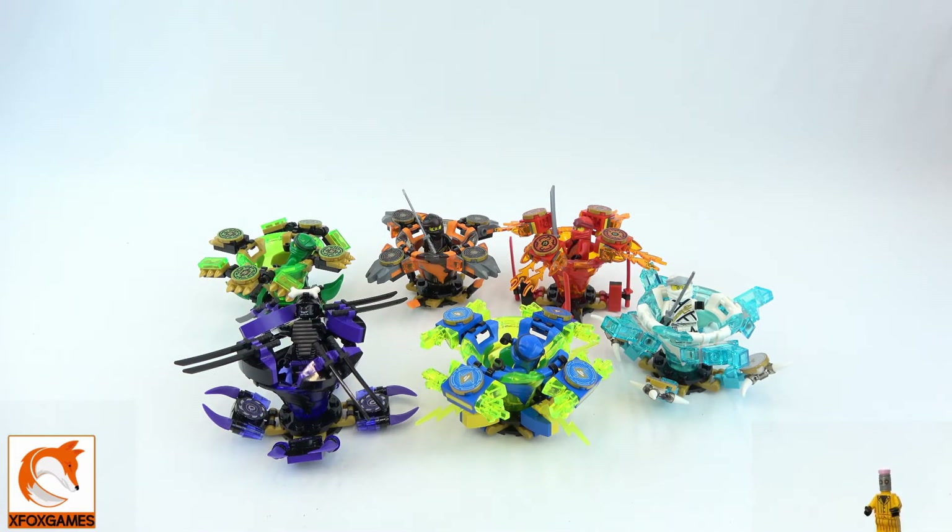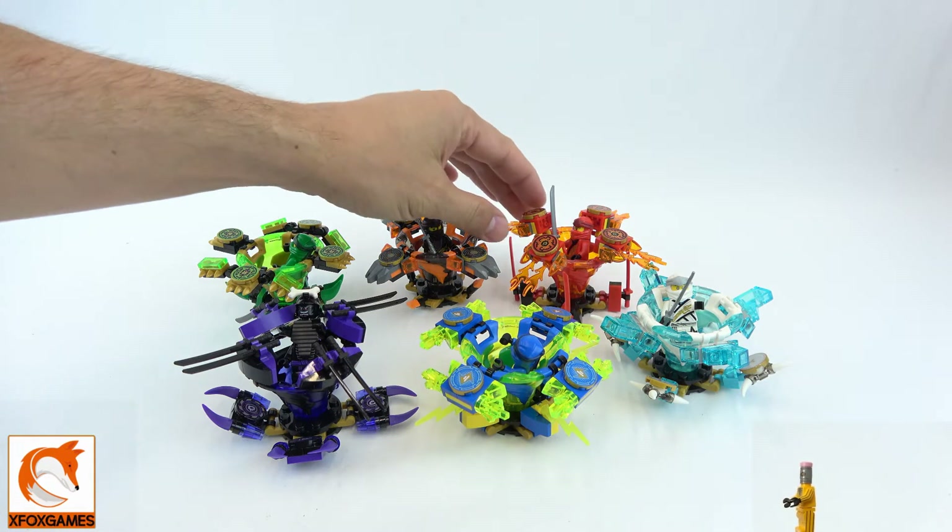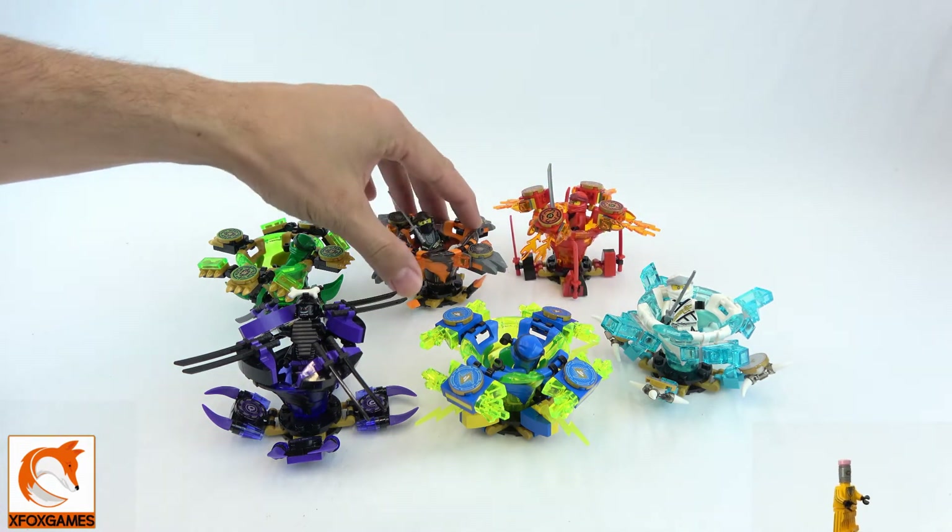Let's get down to it and rank these things — which ones I think are coolest, top to bottom, maybe the top four. I want you guys to leave your rankings in the comments below. Tell me your top three, or say 'Xbox, you are crazy, how could you not put Kai at the number one spot?' I want to know — leave it in the comments.